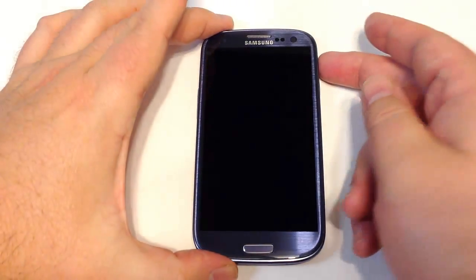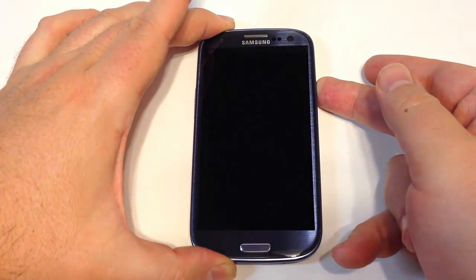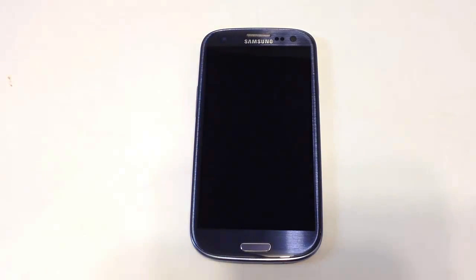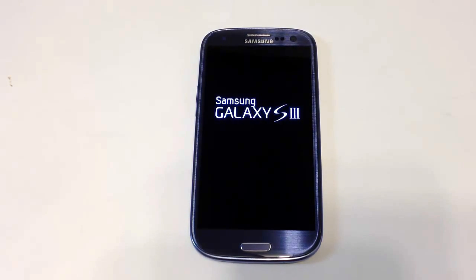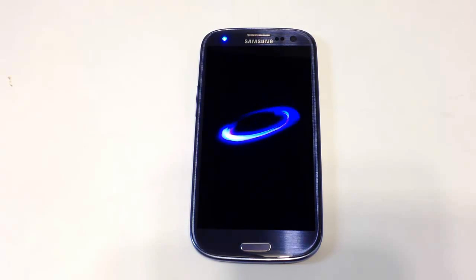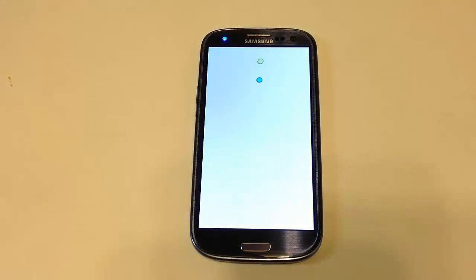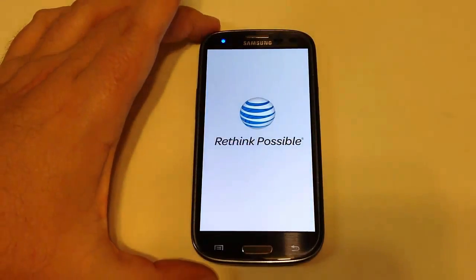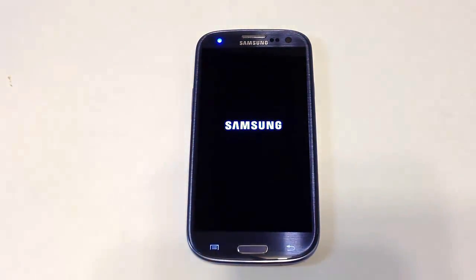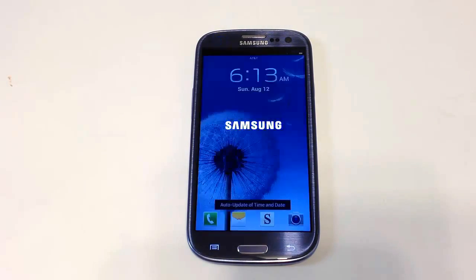Hi folks, Chris Voss here from thechrisvossshow.com. We're reviewing today the Samsung Galaxy S3, and you get a chance to see it boot up here. We originally did a review of this phone, and I've had a chance to use it for over a month now. It just updated to Android version 4.04, so we wanted to give you an update and share our best perceptions and experience with the phone so far.